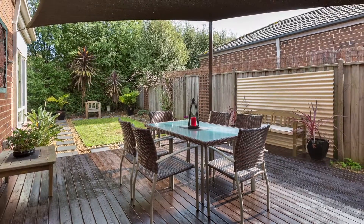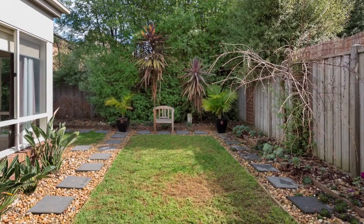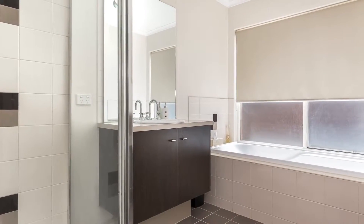With a beautiful decked area, low-maintenance gardens and sitting in a court location, this home is perfect for those of us who love to entertain.